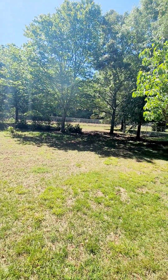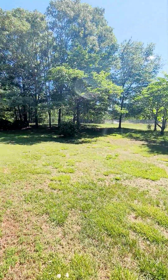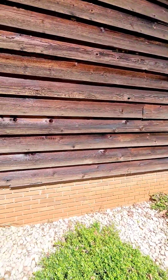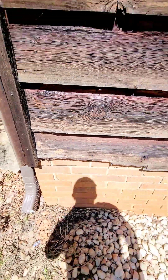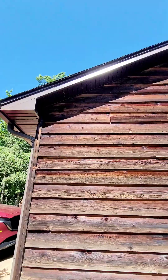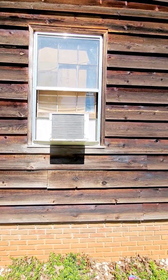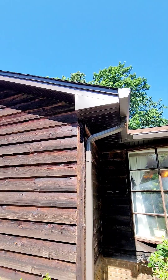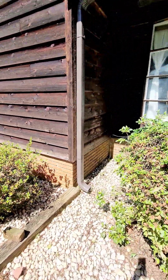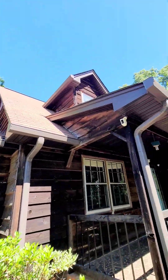One thing you probably should think about — this is a four-lane road out here, so it may have some traffic noise to contend with. There's a broken piece of siding there.